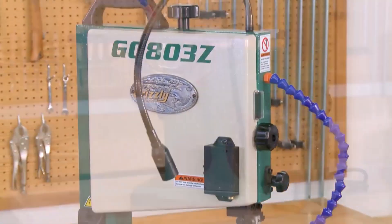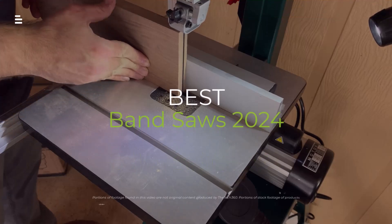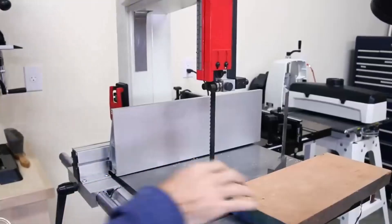Are you looking for a band saw that can handle both straight cuts and intricate curves? Join me as I review the top-rated band saws on the market. We'll dive into features, performance, and value to help you choose the perfect tool for your woodworking projects.